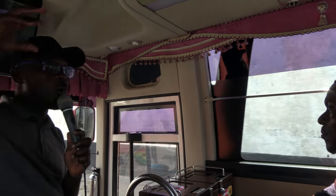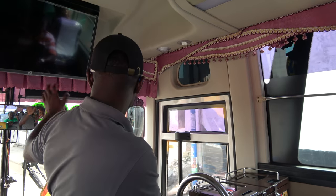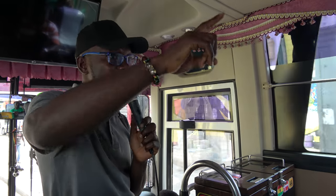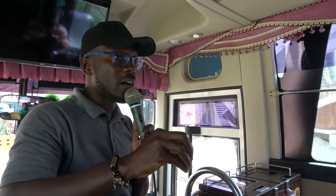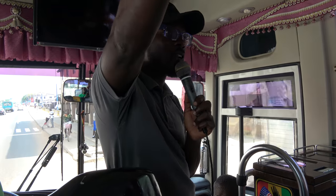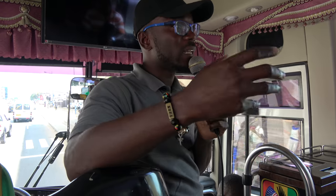This is old Accra. As we go further, we're entering the business district of Accra — you'll see the Central Bank and more. One interesting thing: every August we celebrate a big street art festival called the Chale Wote Festival. That's why you see murals and paintings on the walls — people from all over come to demonstrate art and creativity to promote this area. Sadly, every government has tried to develop old Accra but ends up neglecting it.